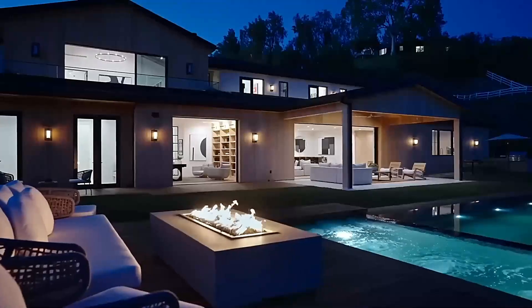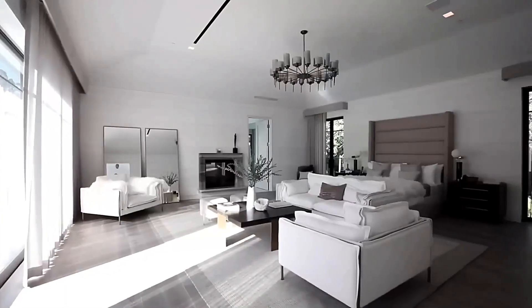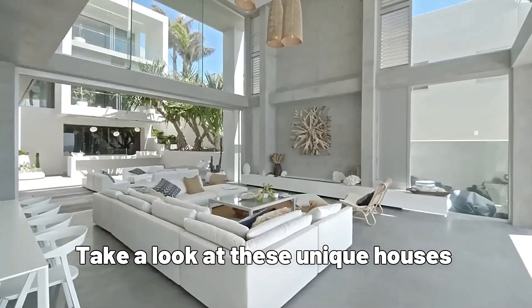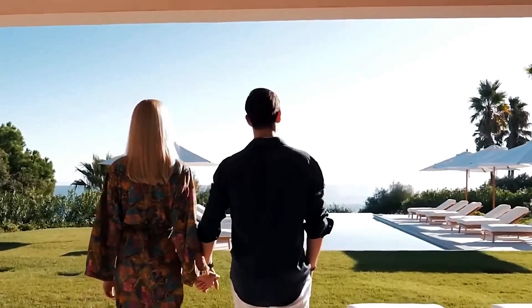These are all very interesting and unique examples of architecture and design. So if you're looking for something different than the cookie-cutter homes on your block, take a look at these unique houses and start dreaming about your perfect homestead. Who knows, maybe one of these unique house designs will be yours one day.